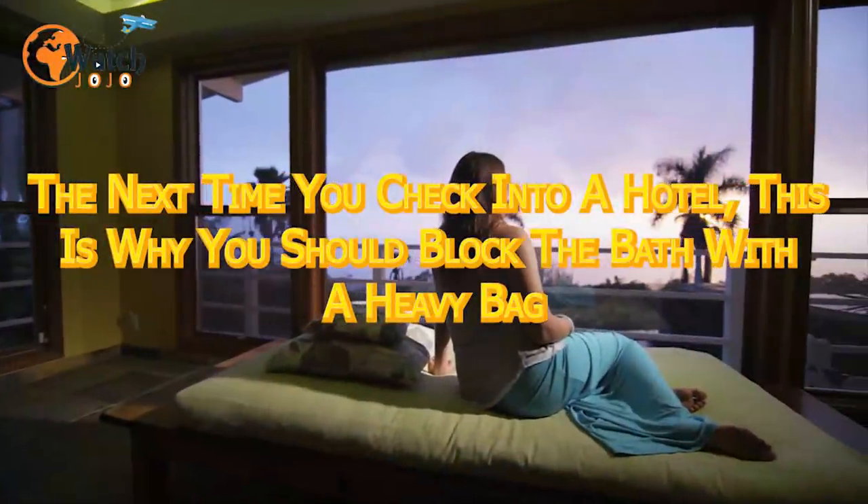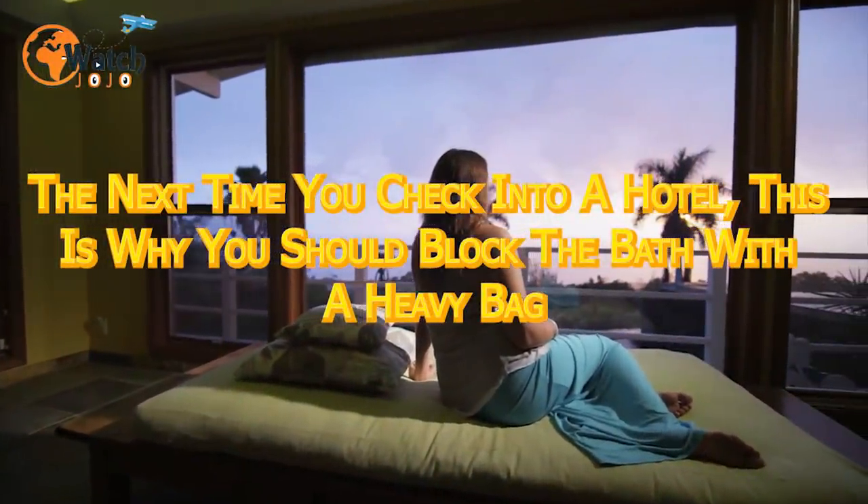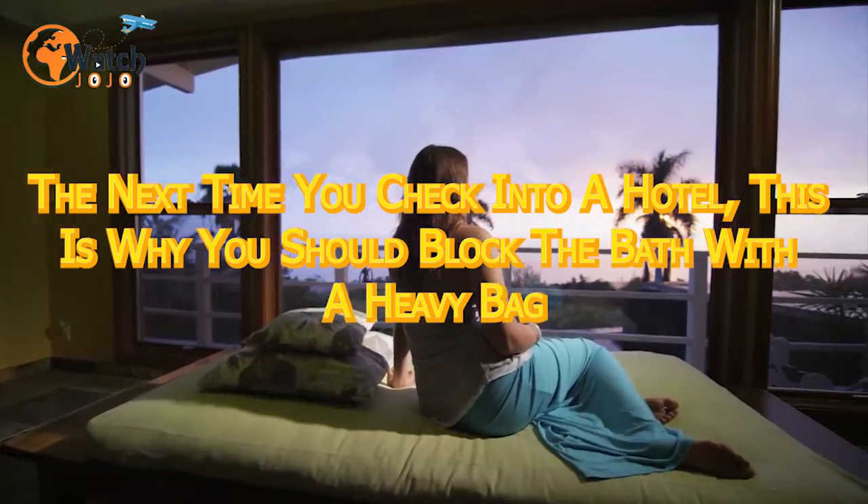The next time you check in to a hotel, this is why you should block the bath with a heavy bag.